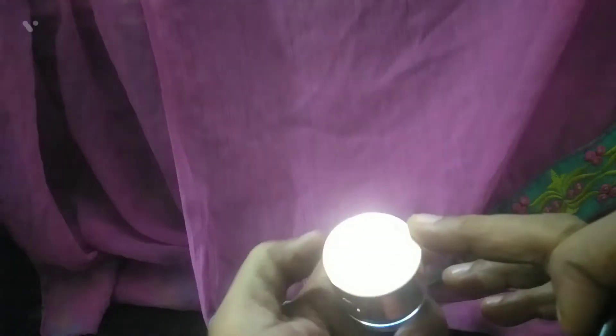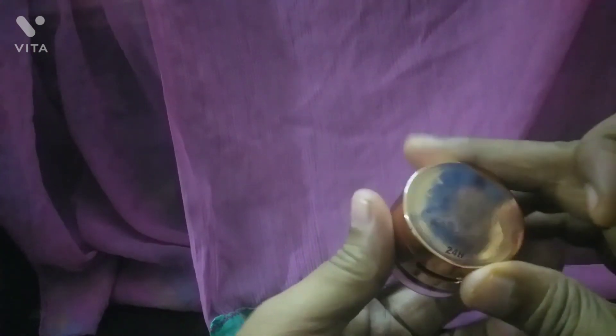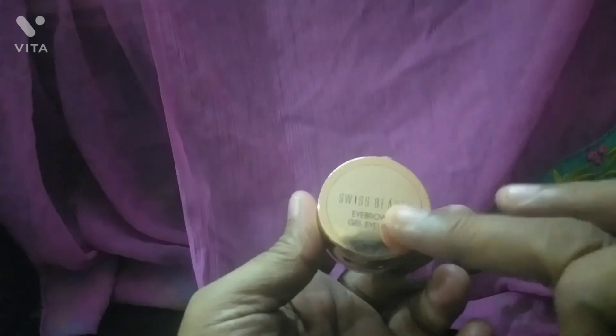If you want to use purple, you can use purple. You can also find it on Amazon.